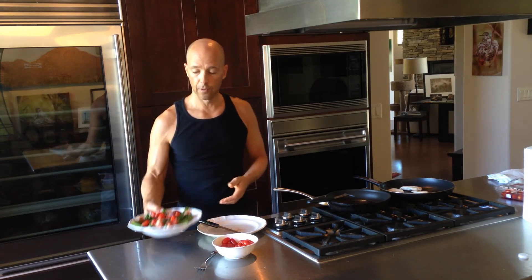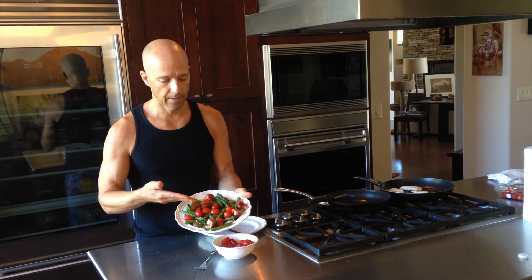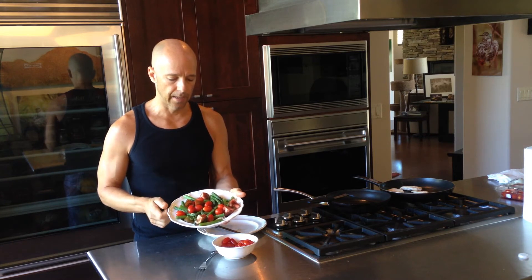And that's pretty much it — that's going to be my lunch for today. It's got the chicken on the bottom, the tomatoes spread on the top, and the asparagus added in there as well, with the portobello mushrooms adding a nice little flavor.